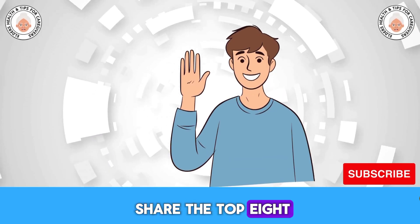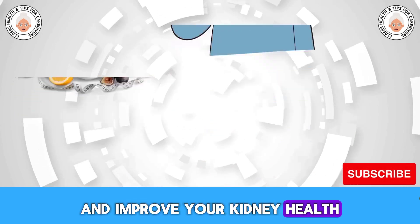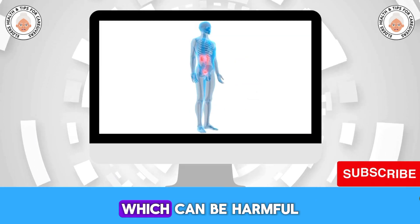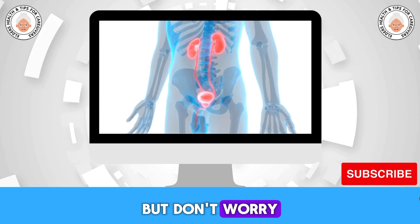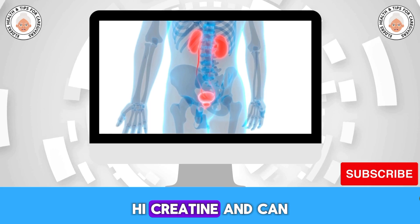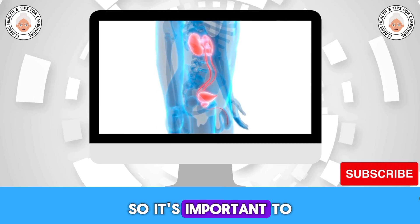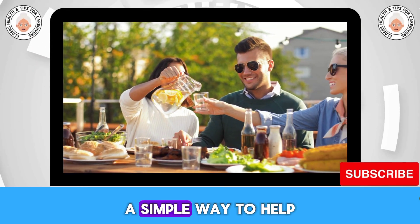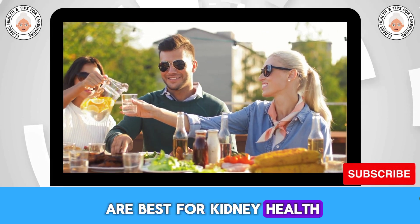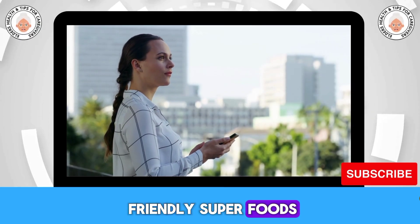Today, I'm happy to share the top 8 superfoods that can lower creatinine levels and improve your kidney health. High creatinine means your kidneys aren't cleaning waste well, which can be harmful. You can help your kidneys by changing what you eat. High creatinine can hurt your kidneys more or even cause them to fail, so it's important to act quickly. Which superfoods are best for kidney health? Keep watching as I tell you about the top 8 kidney-friendly superfoods.